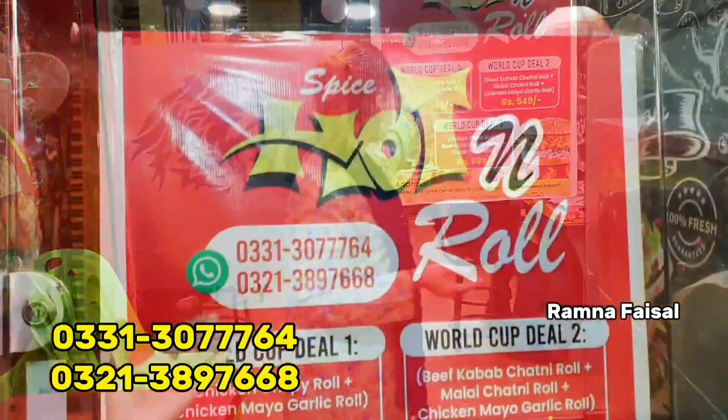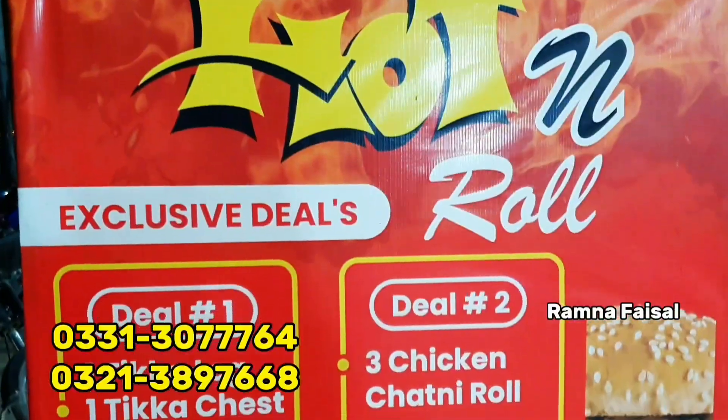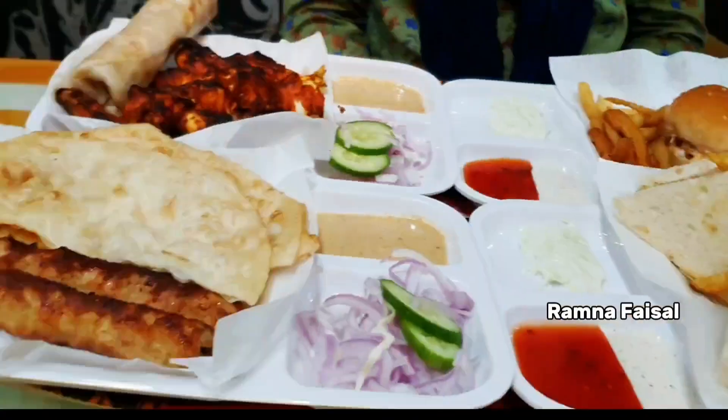There are so many deals available in this store. Today we have made a great deal here for you, which is a fast food and barbecue combo. Let's show the deal and tell you how you can order online. What the taste is, what the location is — everything you need to know is in this video. Let's continue and explore the food with you.